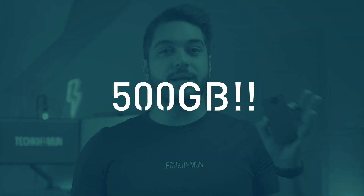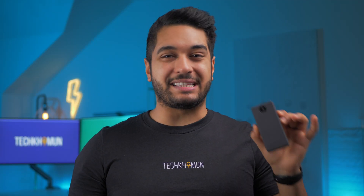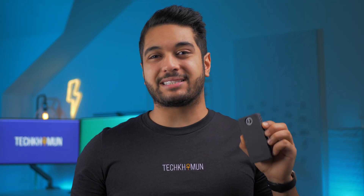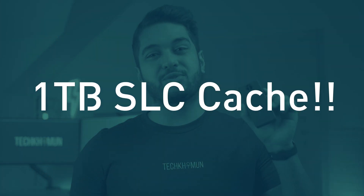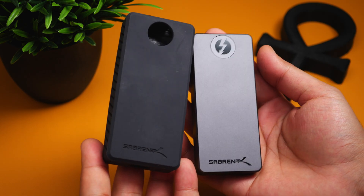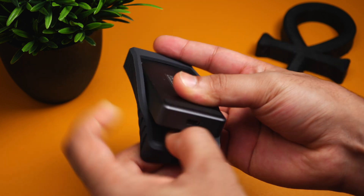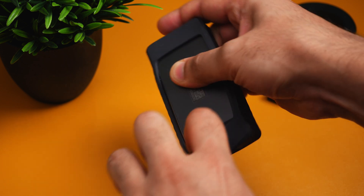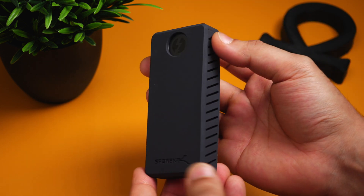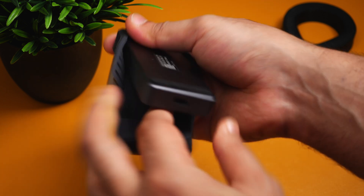If you go up to the two terabyte version, you'll get up to 500 gigabytes before it slows down. And if you are a data-hungry user and opt for the four or eight terabyte versions, you will have up to one terabyte of SLC cache, which is super impressive for the price, especially compared to other Thunderbolt drives on the market. Just for reference, the popular Samsung T7 one terabyte and two terabyte versions have approximately 40 to 80 gigabytes of SLC cache respectively — a lot less than what this drive has.